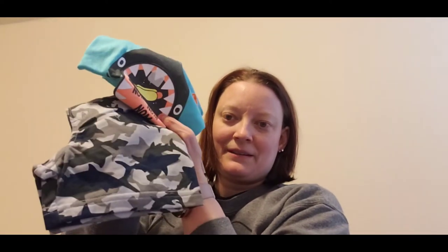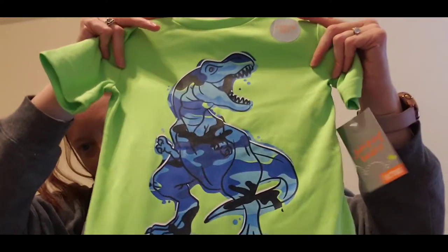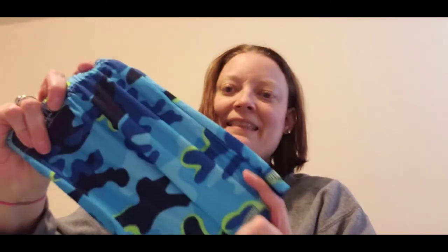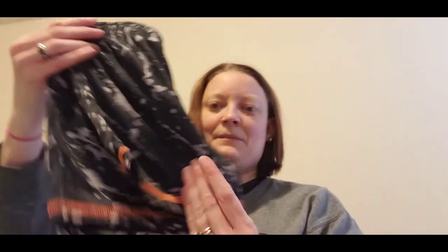This cute little set I like a lot — it's a little shark with shark pants, but the shark is kind of in a camo print. Those were super cute. He's also got this dinosaur one with little pants, and then a shark set that also has camo pants. A lot of the stuff in his size was camo-related.